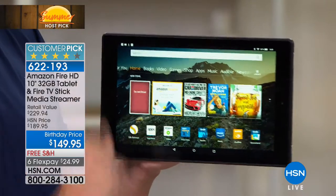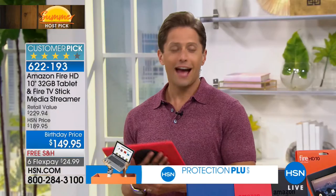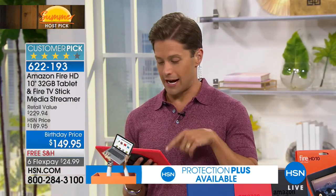You want a tablet that when you touch it, it reacts right away. And this one sure does. I'm shopping, I'm checking things out. I was actually looking at the Fire TV Stick right now on Amazon — it's a $40 buy.